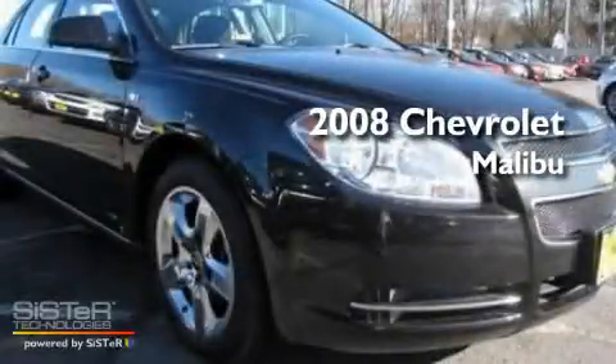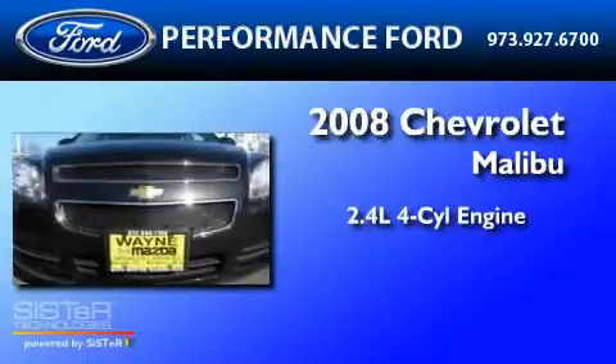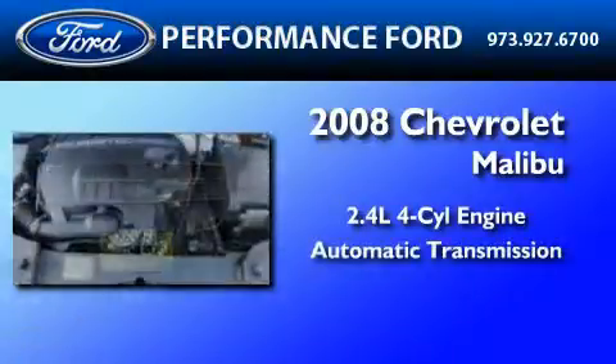This is a 2008 Chevrolet Malibu. It features a 2.4-liter four-cylinder engine and an automatic transmission.